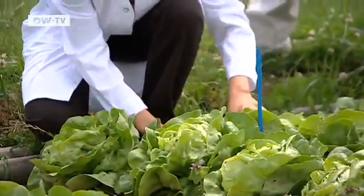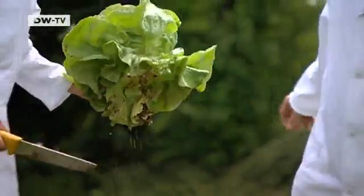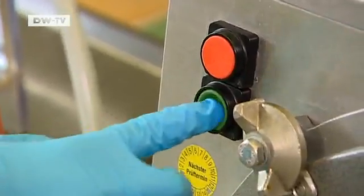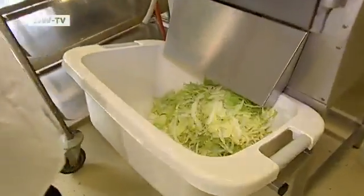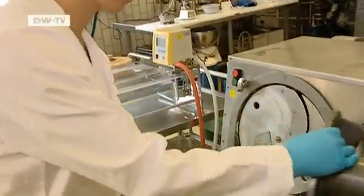To find out where the dangerous microorganisms hide during processing, the nutritional scientists take a sample of the lettuce into the lab. The researchers are especially interested in improving safety standards for pre-packaged vegetables like lettuce, because they're widely used in cafeterias and fast food restaurants.